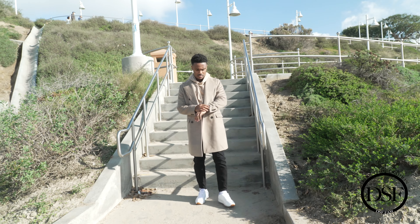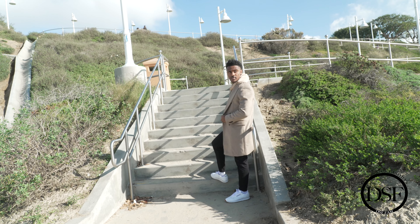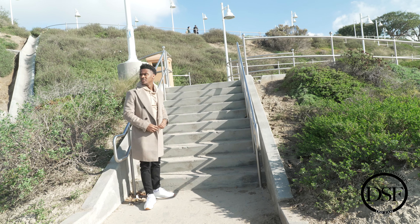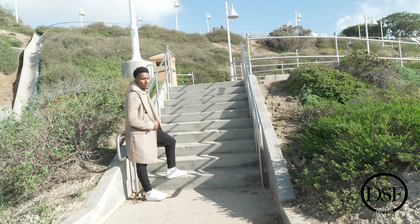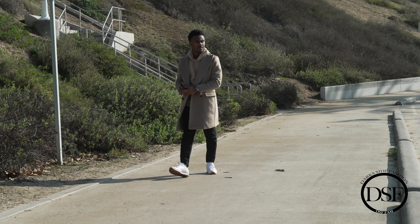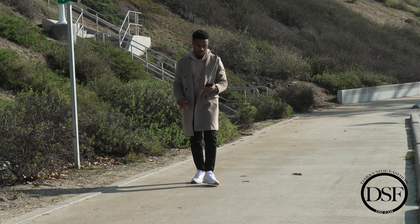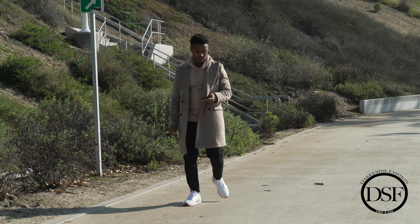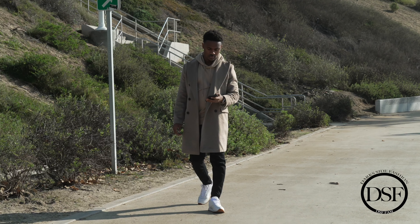Top coats are extremely versatile. I recommend getting the camel color, gray, black, navy, or olive green — anything like that. These are great colors for fall season. Even though they're extremely neutral, they go well with that fall neutral color palette and go with pretty much anything. Top coats may be one of your most versatile jackets for the fall season.